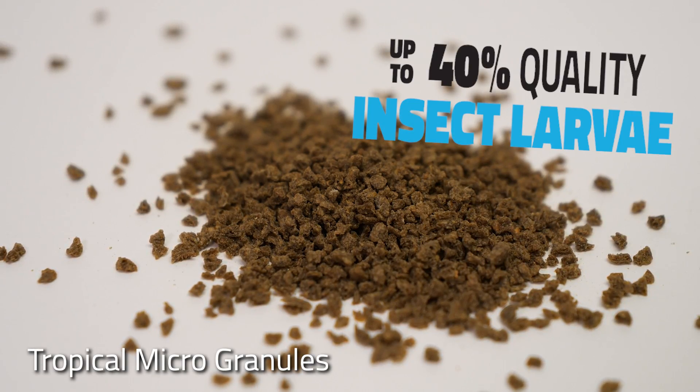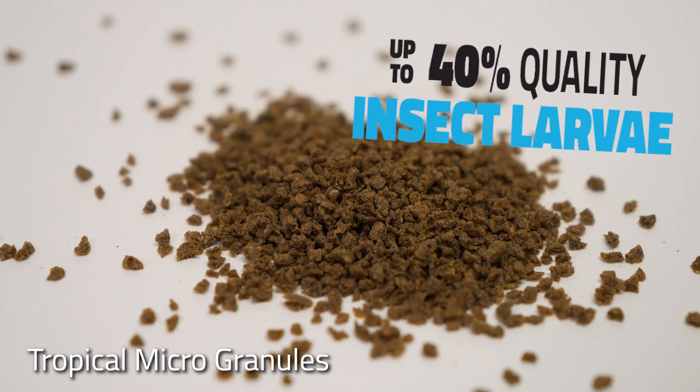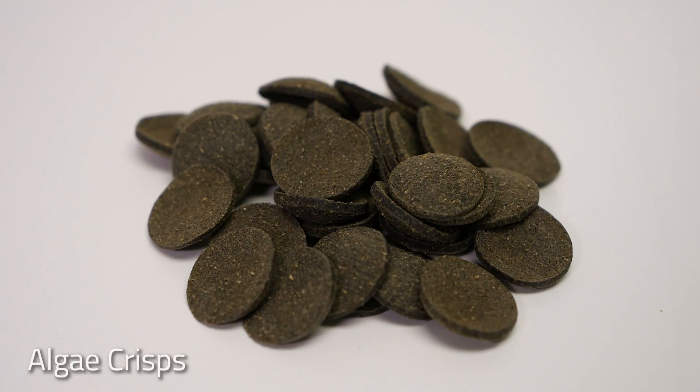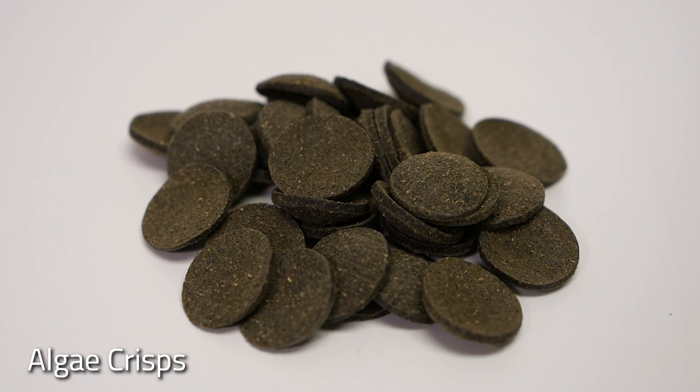Every Bug Bites formula contains up to 40% black soldier fly larvae. It's the number one ingredient across all the formulas except for spirulina and algae crisps, which both obviously contain a little bit more vegetable content. In addition to black soldier fly larvae, Bug Bites contain a number of other quality proteins such as salmon, herring, and shrimp meal.